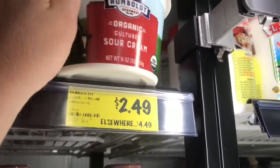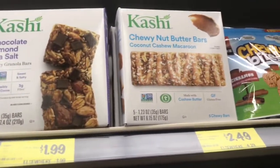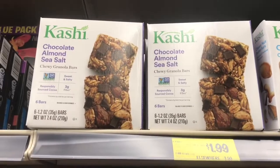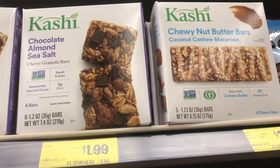Organic sour cream is so delicious — $2.99, such a good deal. Granola bars aren't super healthy, but if you want a sweet snack, really good organic options at super good prices — I'm gonna grab some.